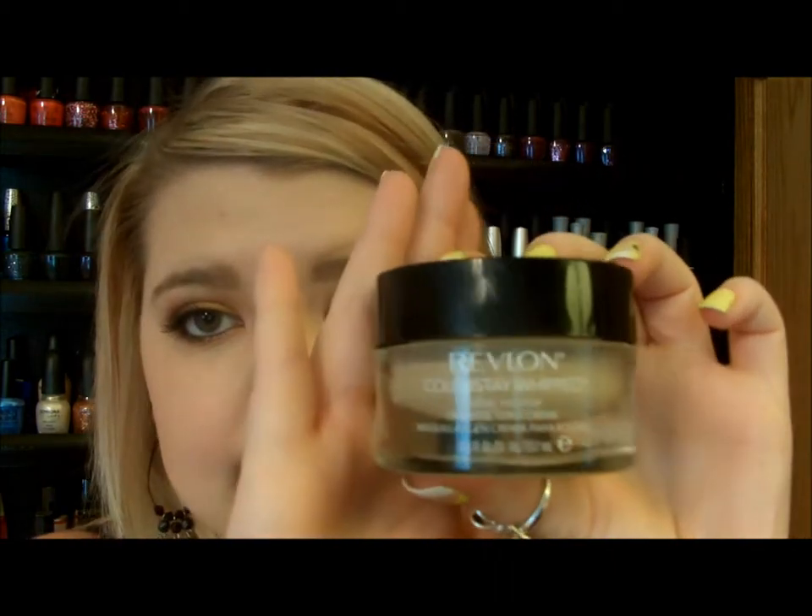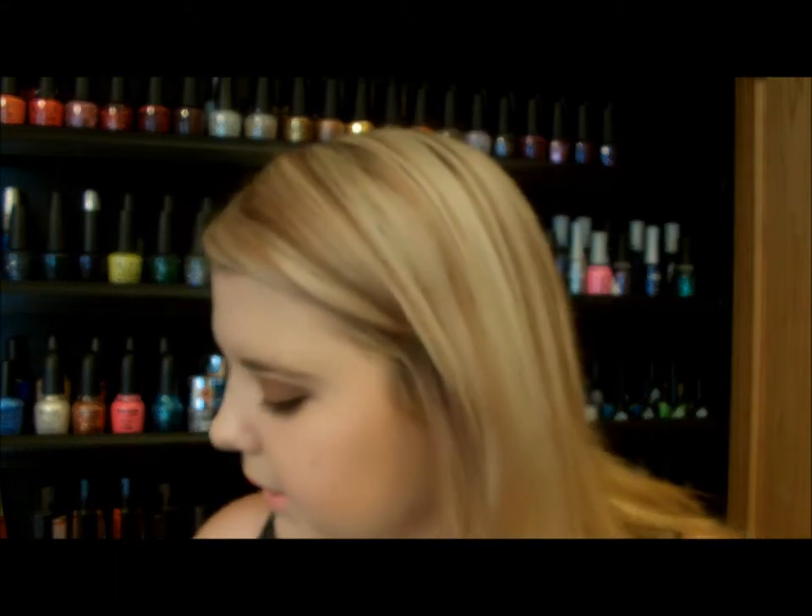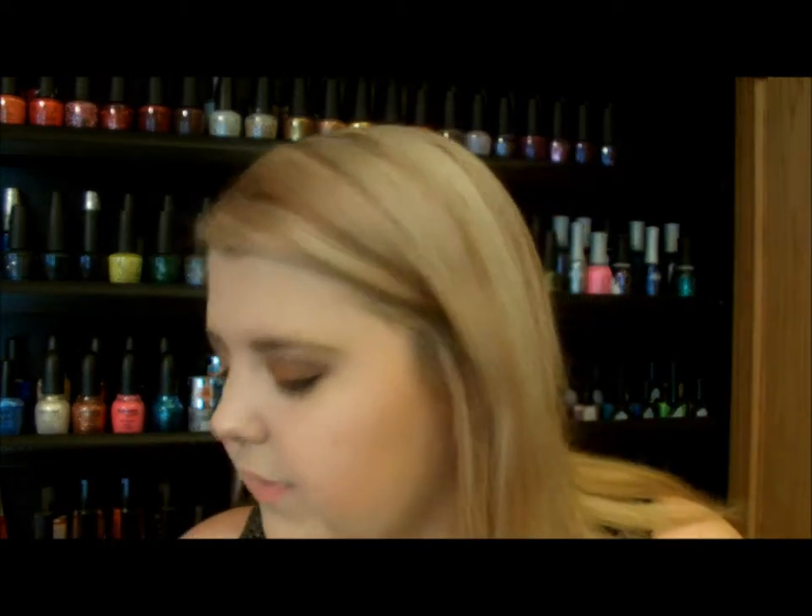My second favorite foundation is the Revlon Colorstay Whipped Foundation. I'm in the shade Buff. I have an oilier T-zone and drier cheeks, and most liquid foundations will cling to the dry patches on my cheeks — but this one doesn't. It blends smoothly and has medium to full coverage, buildable to full. You need a little bit of concealer but not too much. It just feels so heavenly on your face. I use my fingers to apply it — no brushes — because when I use a brush it doesn't look the same.